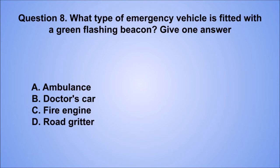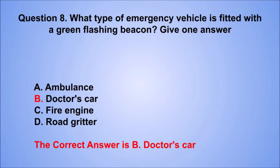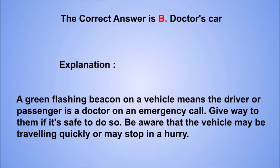Question 8. What type of emergency vehicle is fitted with a green flashing beacon? Give one answer. A. Ambulance. The correct answer is B, doctor's car. Explanation: a green flashing beacon on a vehicle means the driver or passenger is a doctor on an emergency call. Give way to them if it's safe to do so. Be aware that the vehicle may be traveling quickly or may stop in a hurry.